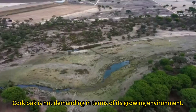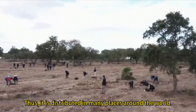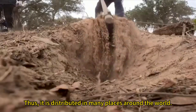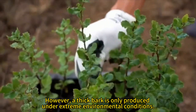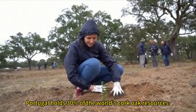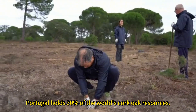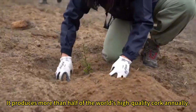Cork oak is not demanding in terms of its growing environment, and is thus distributed in many places around the world. However, a thick bark is only produced under extreme environmental conditions. Portugal holds 30% of the world's cork oak resources and produces more than half of the world's high-quality cork annually.